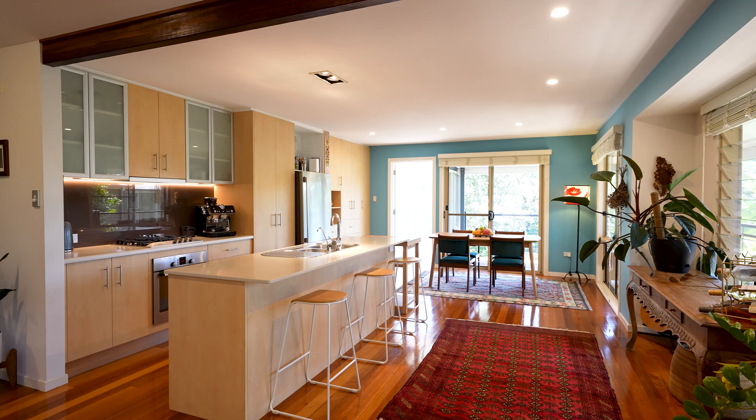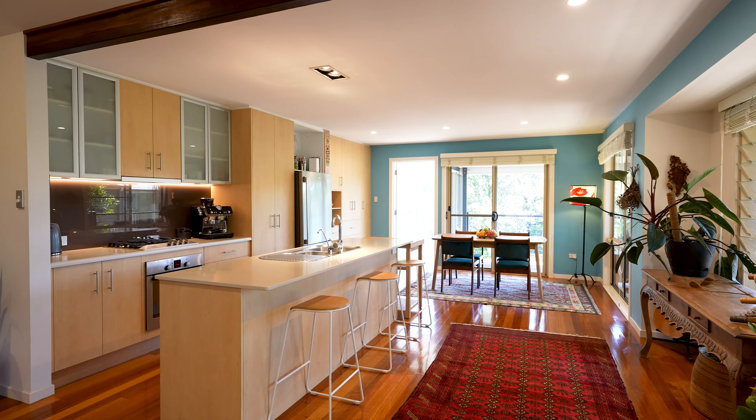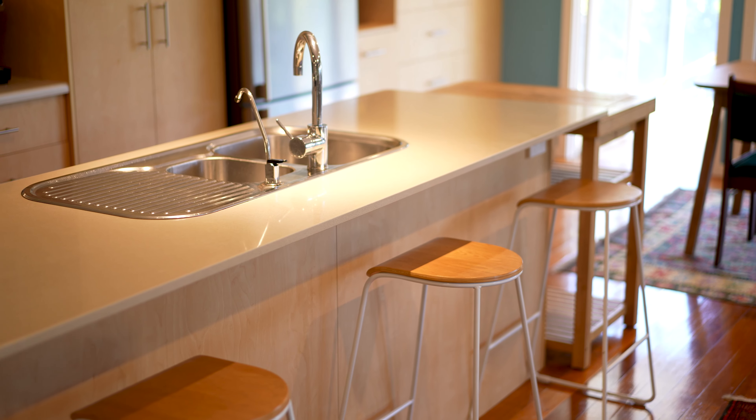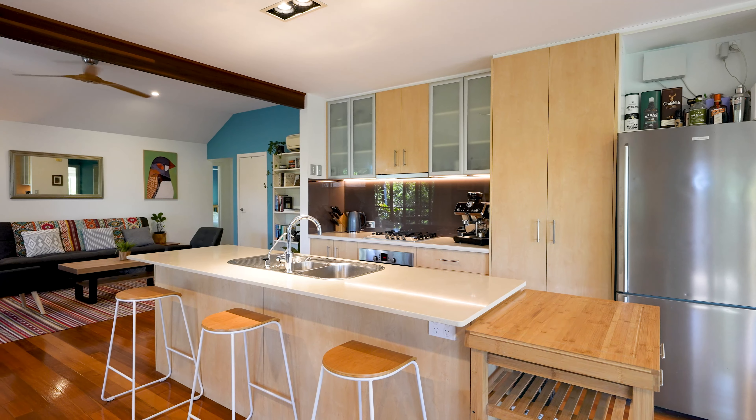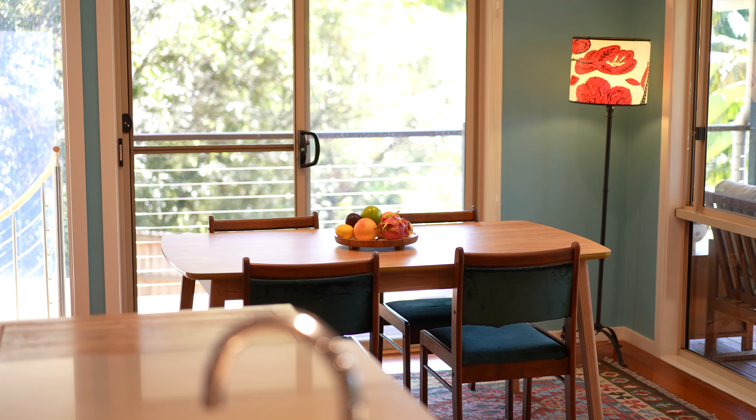Classic style and functionality converge in the home's beautiful kitchen. There's a lovely stone-topped island bench with a breakfast bar, excellent built-in storage and quality European appliances including a Miele gas cooktop.